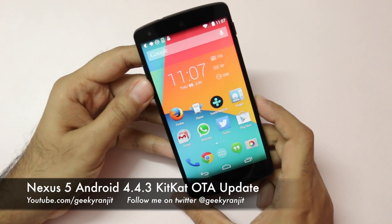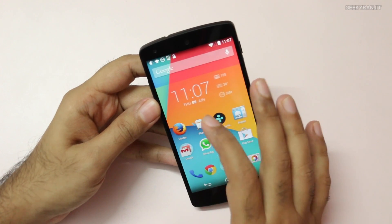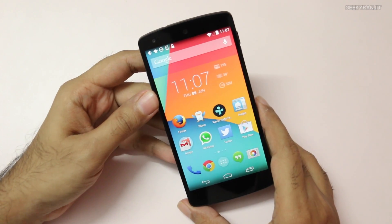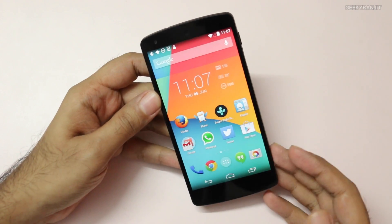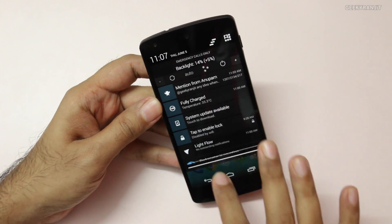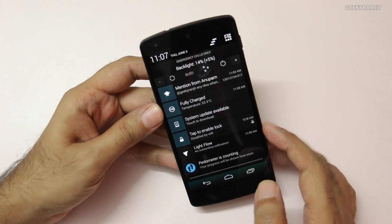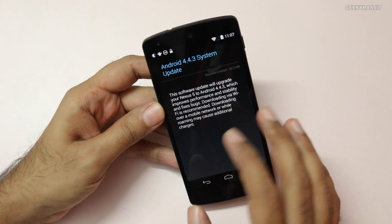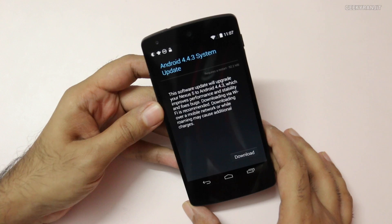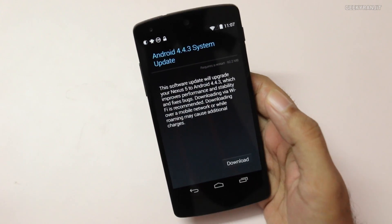Hey there, this is Ranjith and I have this Nexus 5. Just today, 5th June 2014, I got the Android 4.4.3 update over the air. As you can see, if I scroll down we have a system update that says it's available right now. It's currently running KitKat 4.4.2 and it says the Android 4.4.3 system update is available for our Nexus 5.